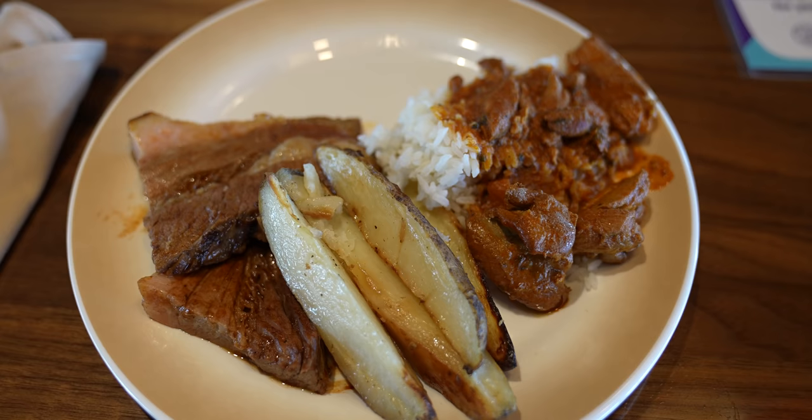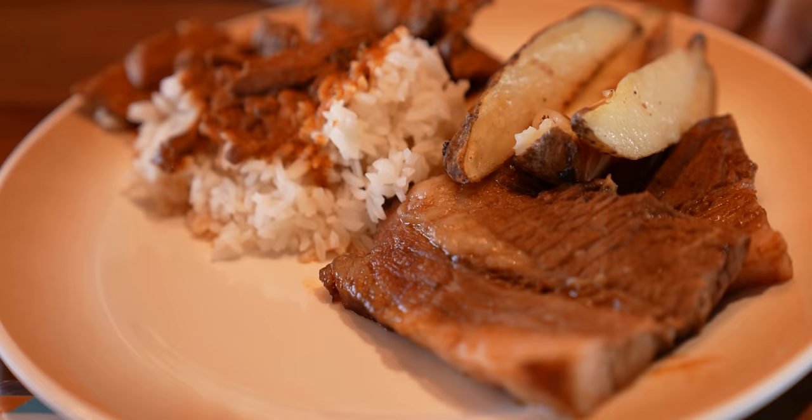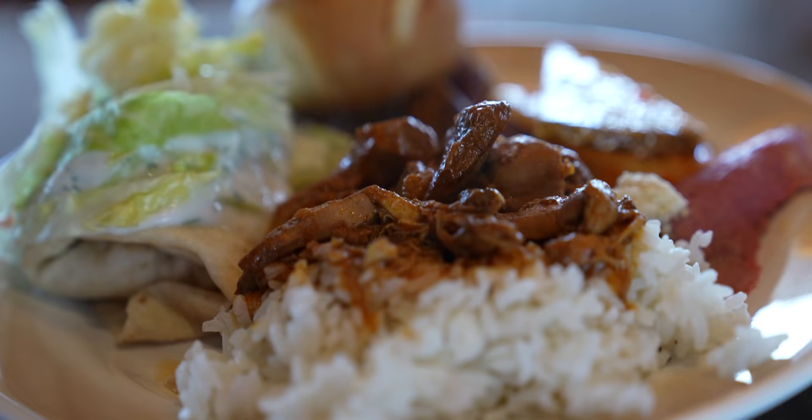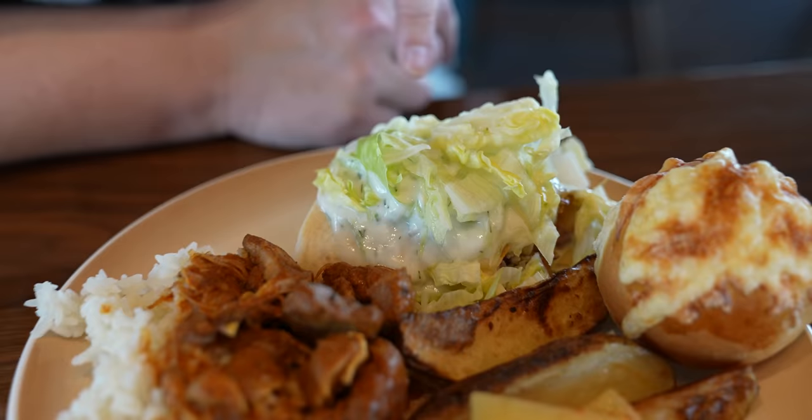I got some braised short ribs, some garlic potatoes, and the chicken curry. The only thing I got different was some cheese bread, sliced cheese with sauce, and a falafel shawarma. They still serve 95% of it, so I asked for lettuce and sauce on top of my shawarma, which is fine.